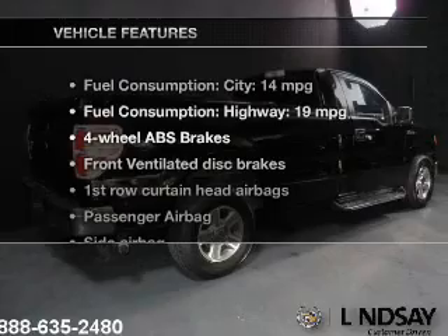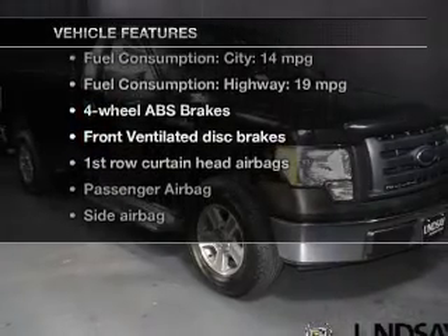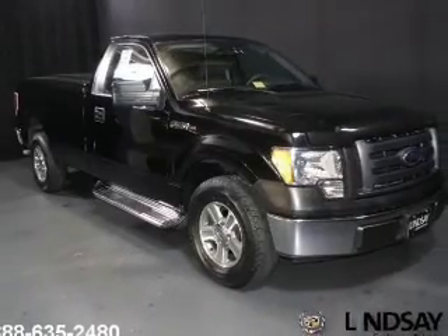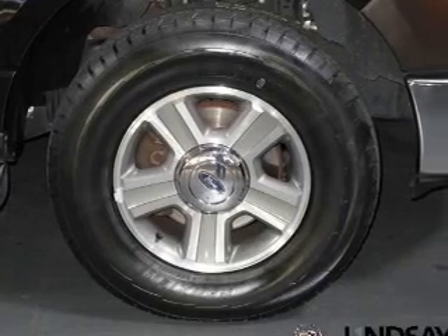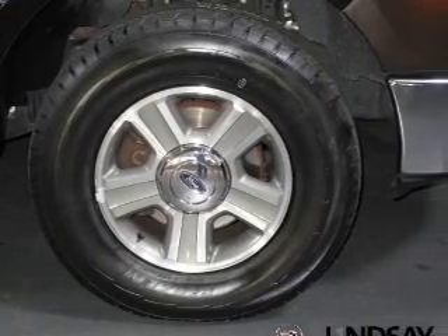And with these notable features, you won't want to miss out on the opportunity to own this amazing ride: cruise control, an AM/FM stereo with a CD player, power steering, an adjustable tilt steering wheel, and air conditioning.